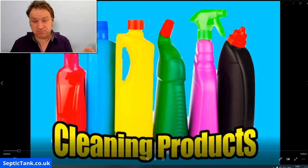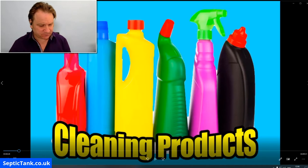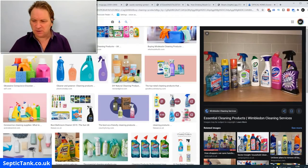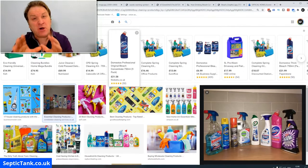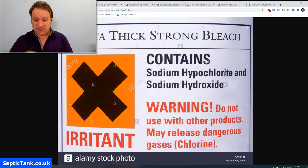Maybe that surprises you, maybe it doesn't, but let me explain and show you quickly how cleaning products are killing your septic tank. If you go on to Google and type in cleaning products, you'll see a whole load of them. Something you may not have seen lately is what's on the back of cleaning products — the label.